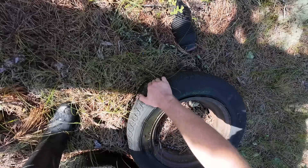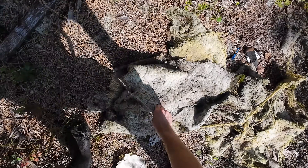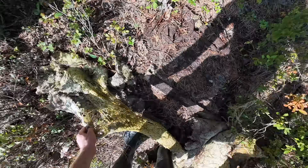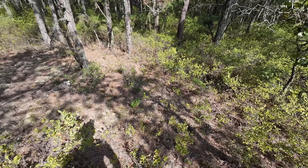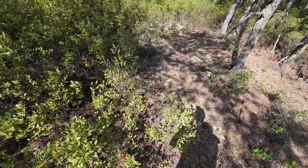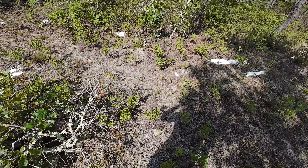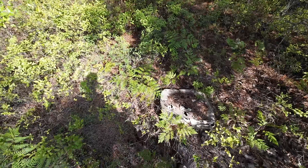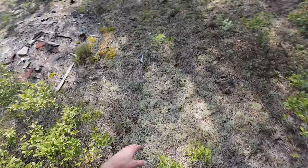These tires actually look pretty good as far as tires go. Oh, I noticed some wasps flying up out of the carpet — god, there's wasps in everything.